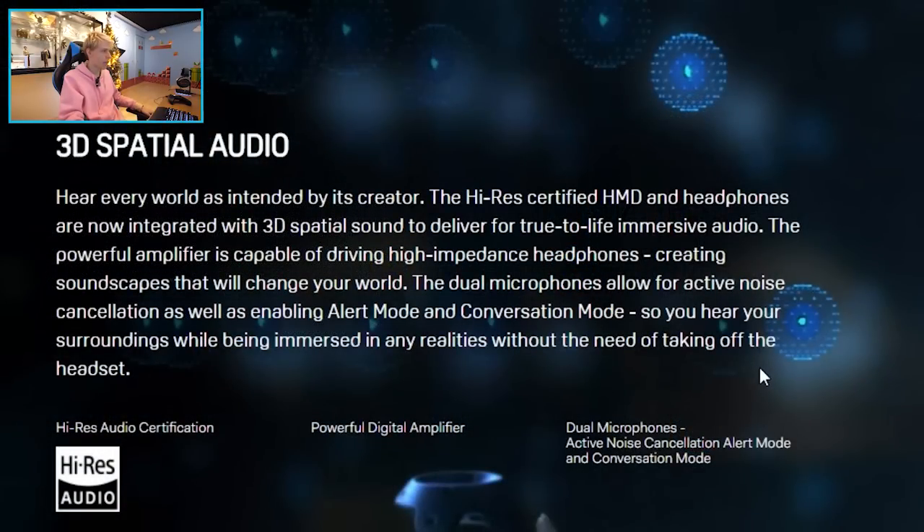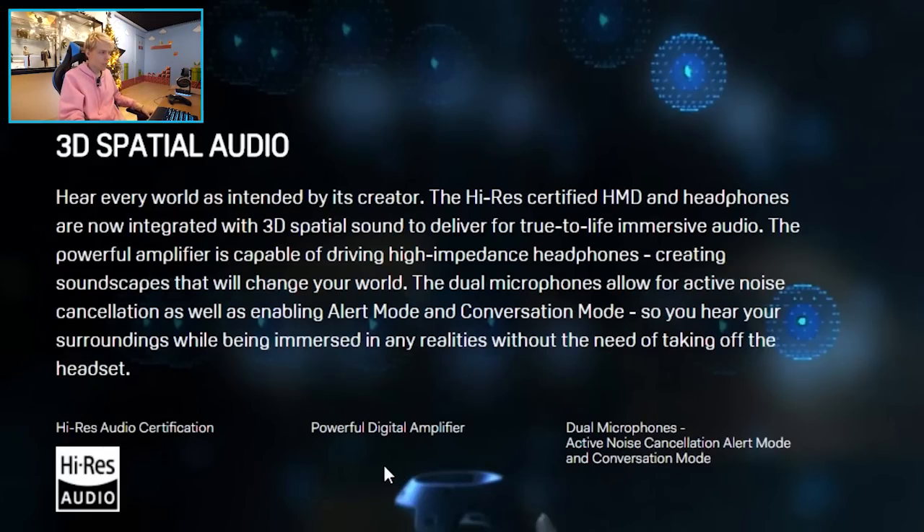We've got dual microphones that allow active noise cancellation, as well as an alert mode and conversation mode — so you can hear your surroundings while immersed in VR without taking off the headset. I'm wondering if these sound better than the ones on the Deluxe Audio Strap. Dual microphones might also mean you hear less breathing, but I need to test it before I can say whether the noise cancellation really works.